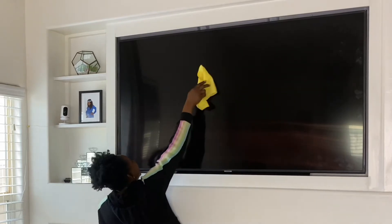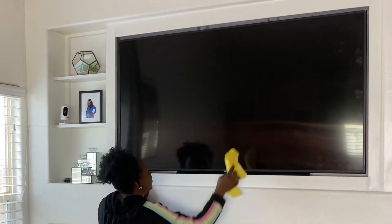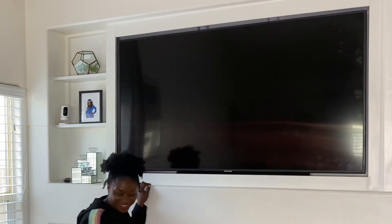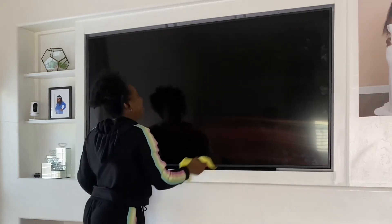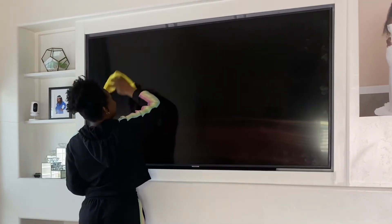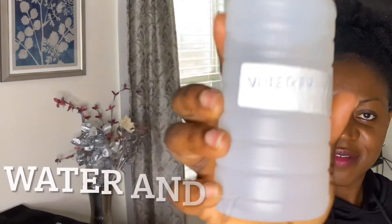So I was trying to clean this television and I realized that I can't get to the top of it. It was in this video that I realized I was really a short lady — I didn't know! So I had to go and get a chair to climb up to enable me to reach the top of this television.